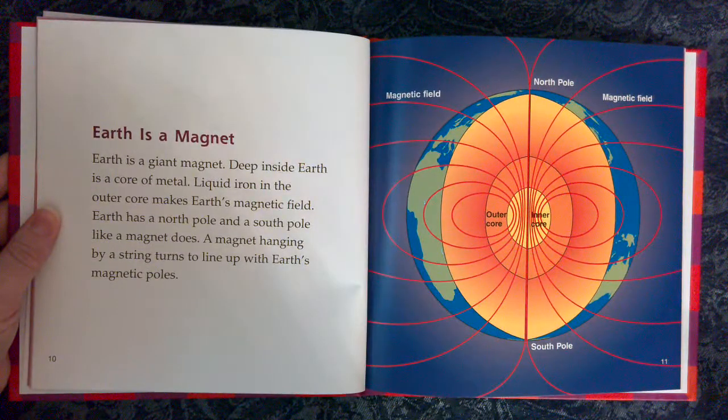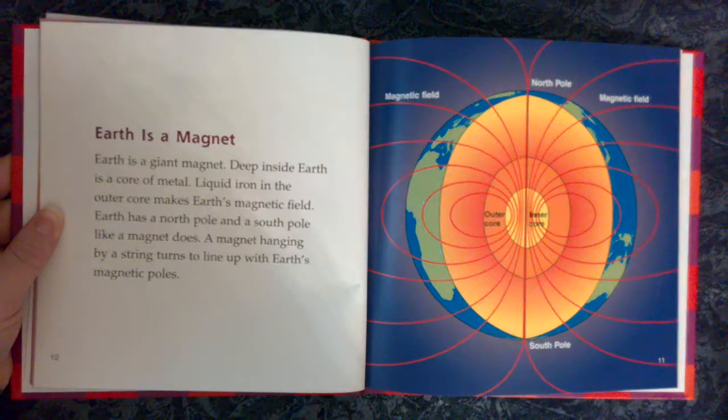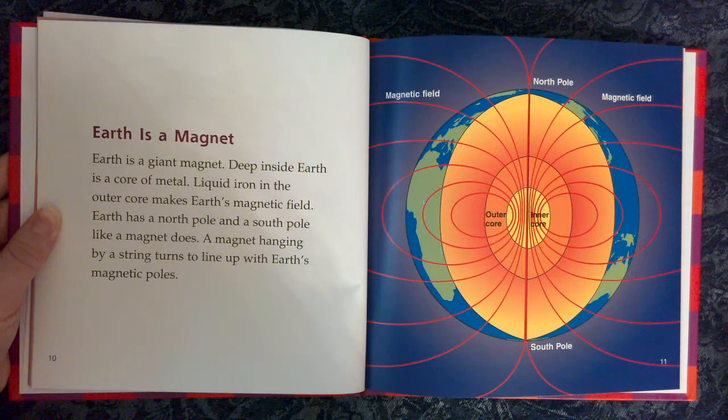Earth is a Magnet. Earth is a giant magnet. Deep inside Earth is a core of metal. Liquid iron in the outer core makes Earth's magnetic field. Earth has a north pole and a south pole, just like a magnet. A magnet hanging by a string turns to line up with Earth's magnetic poles. The diagram shows the magnetic field, north pole, south pole, outer core, and inner core.